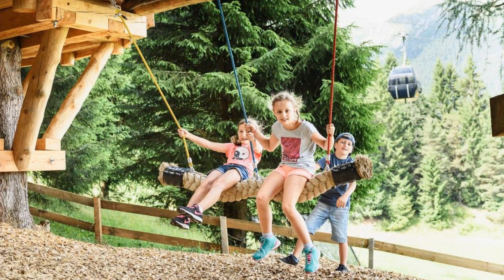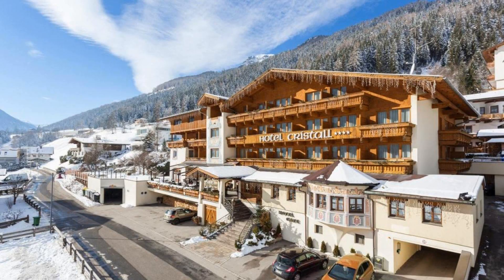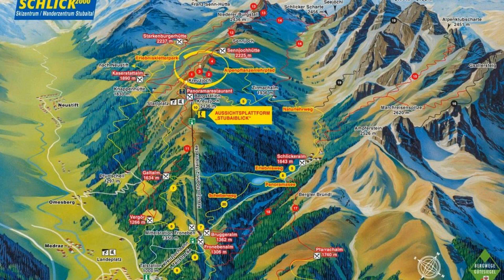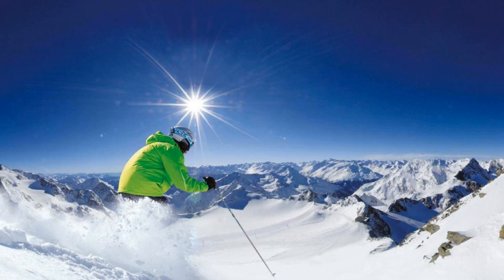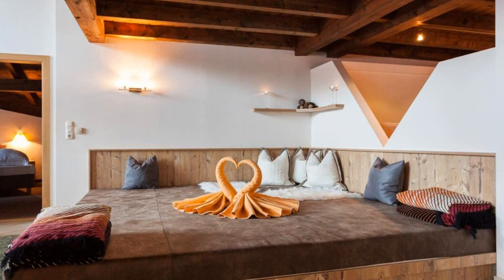If you are facing any kind of problem in booking a room with this hotel, then you can tell us by commenting. We will help you. If you are new on this channel or you have not subscribed yet, then you must subscribe to our channel and press the bell icon so that you do not miss any video of our upcoming hotel.